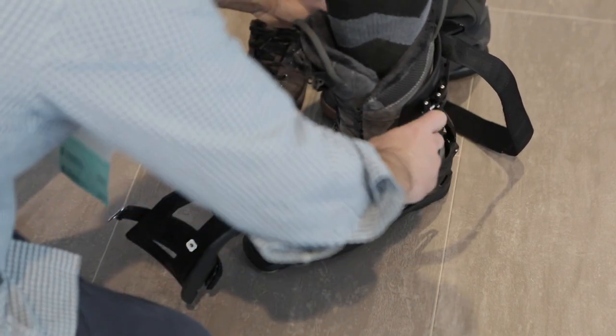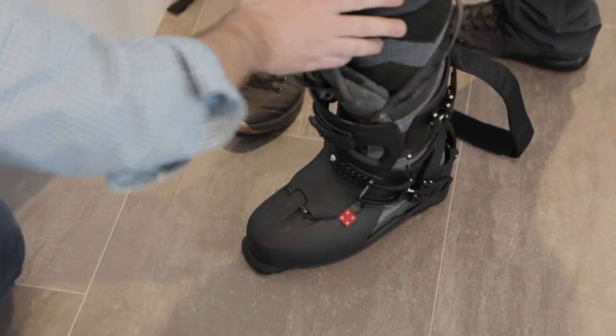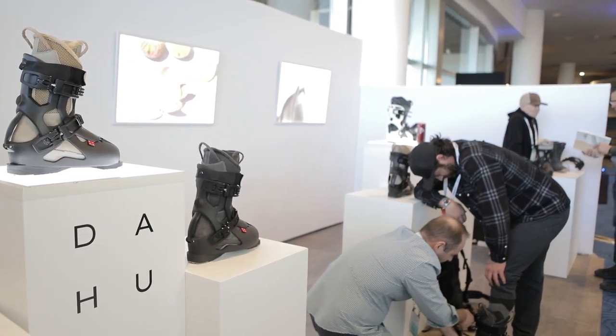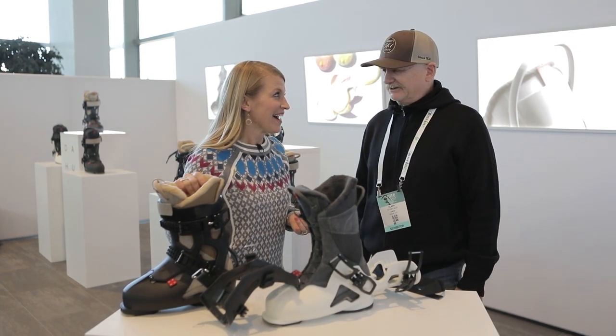So what's the response been at the show? What are people saying about it? The response is incredible. Retailers are looking for fresh new concepts, ideas, and innovation. They're coming in here going, 'This is awesome.' And we're so excited about that.